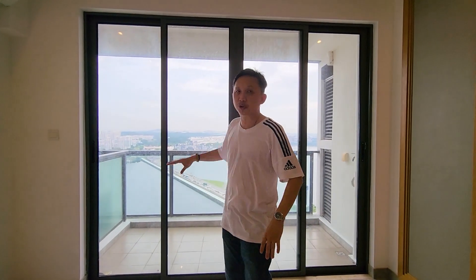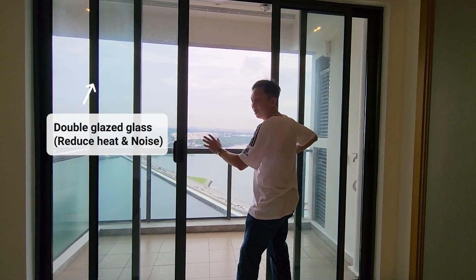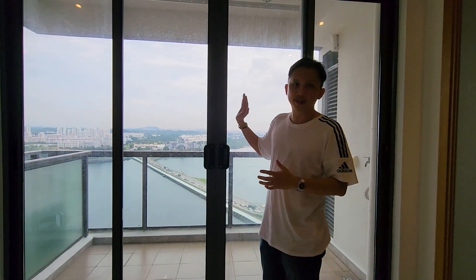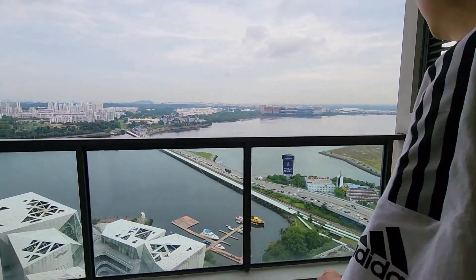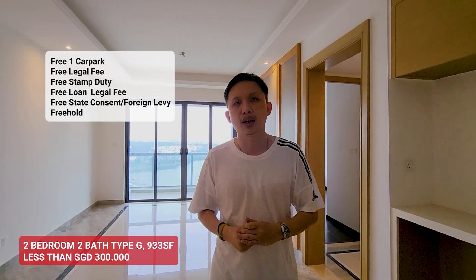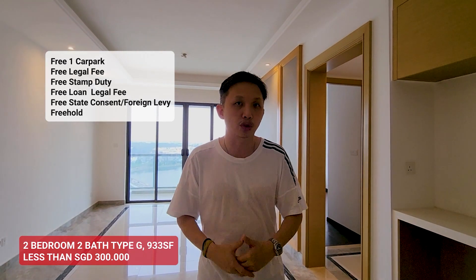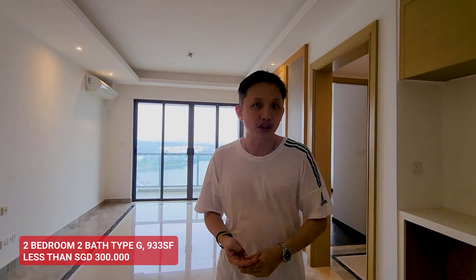Behind me is the balcony with a fantastic view of Singapore. It has double-glazed glass which acts as a sound filter to reduce outside noise — when you open it you get some noise, but when closed the sound is significantly reduced. To summarize, this is a two-bedroom, two-bath unit. In Phase 2, this is a Type G at 933 square feet, priced at roughly just over one million ringgit, which works out to about 300,000 Singapore dollars — prices for cash purchase. It comes with one car park, and all legal fees, stamp duties, and foreign fees are absorbed. It is a freehold property.